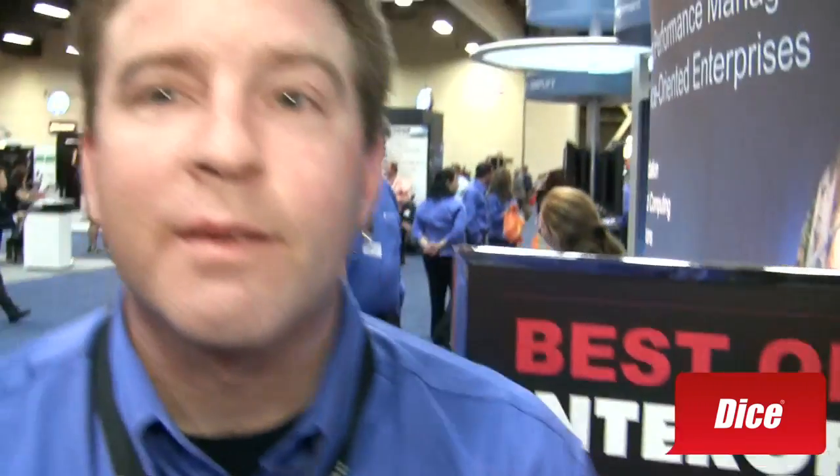You guys were a finalist for Best of Interop. What was it that you were a finalist for? Netscout very recently acquired a very small company called Sci-Technics, specializing in voice and video performance management. That helps complete their service delivery management platform, tying together application performance, monitoring of availability and performance of common applications for enterprise and managed service providers. They've now completed that picture to include monitoring of voice over IP and video over IP.